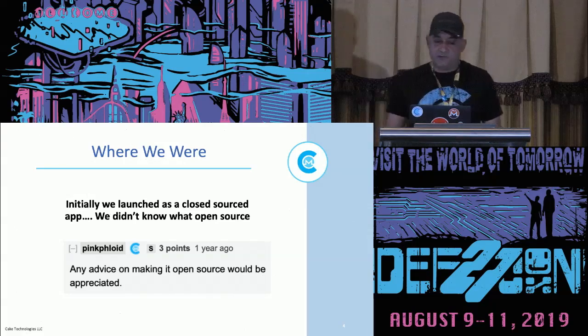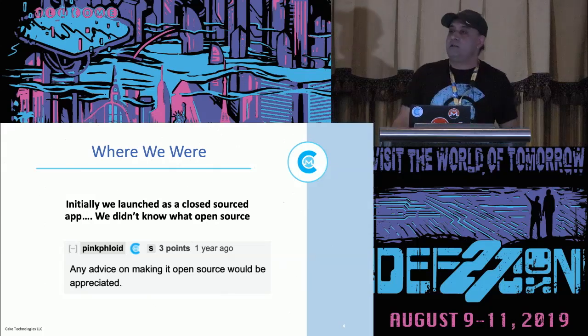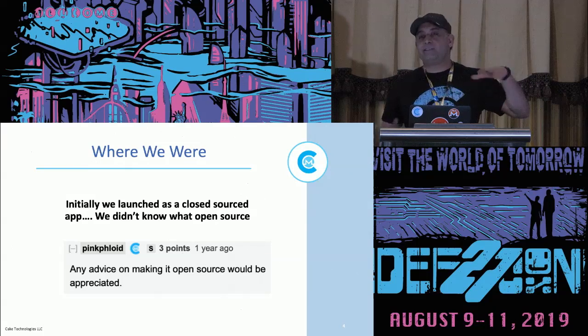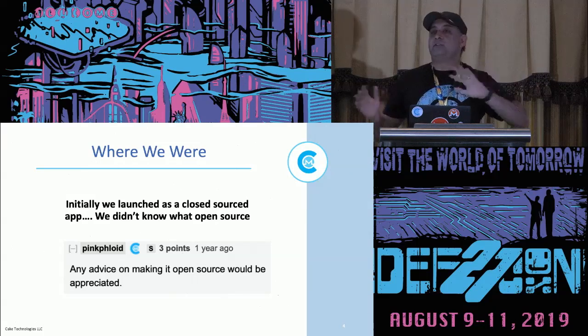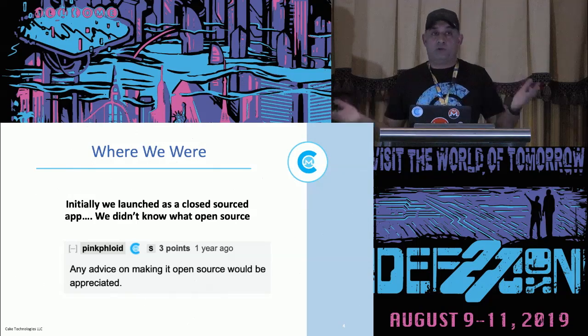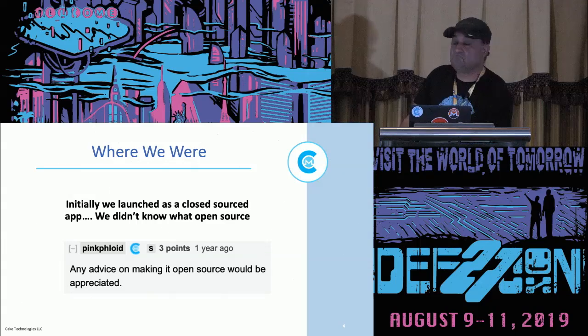We started building the app in the middle of 2017, June, July. And we built it in a vacuum. We didn't consult with the community. We didn't talk to anybody. We went to the Monero Reddit maybe once and saw they were working on some community-supported wallet, and we said, okay, let's ignore it and do our own thing. We launched in January of 2018, and we were closed source — but we didn't know we were closed source. We didn't know what open source was. We didn't know much at all.